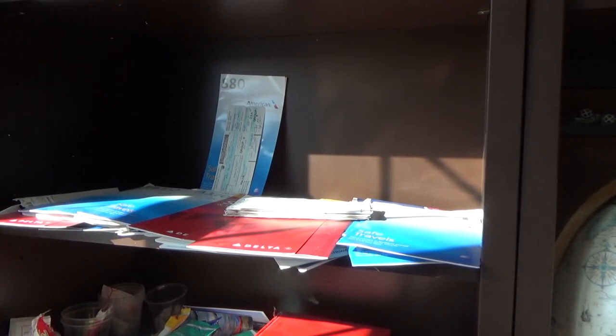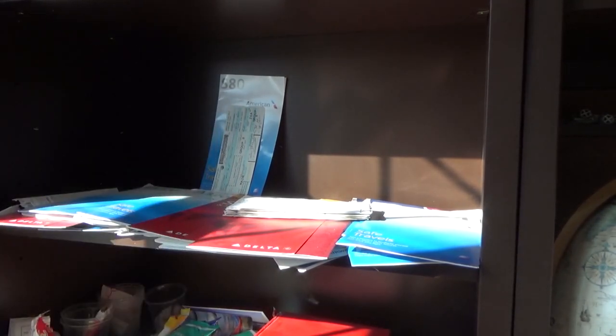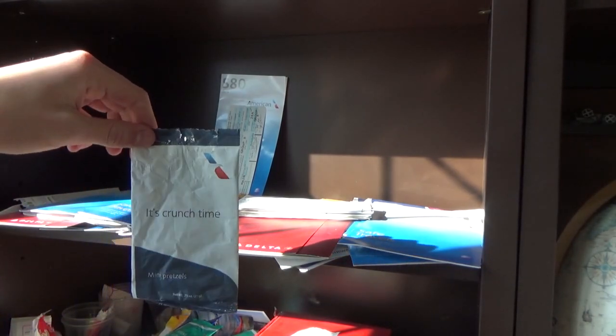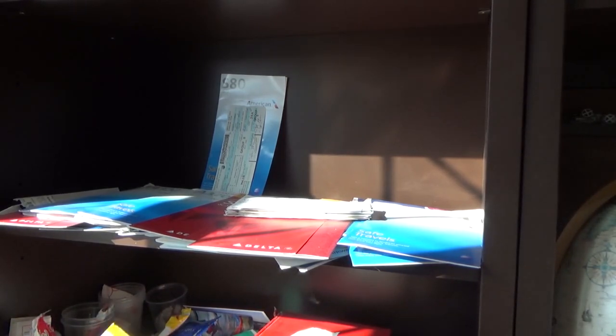Here's a McDonald's receipt from September 3rd — my last MD-80 flight, pretty awesome to have that. Then we have some old pretzel bags — mini pretzels from 2017 or 2018 or so. These are pretty cool themed airport bags.